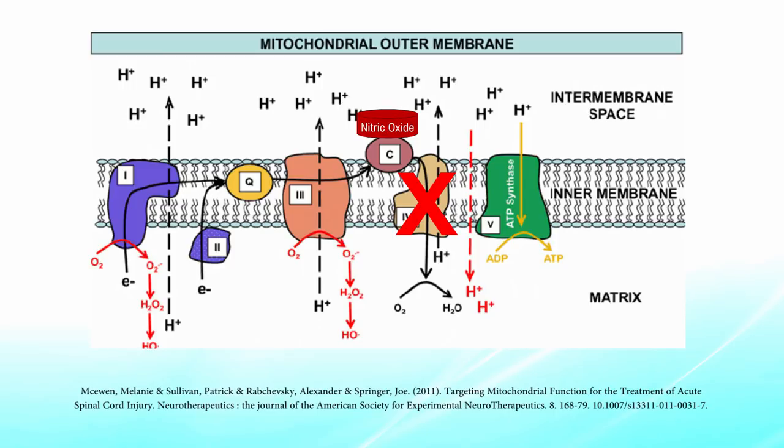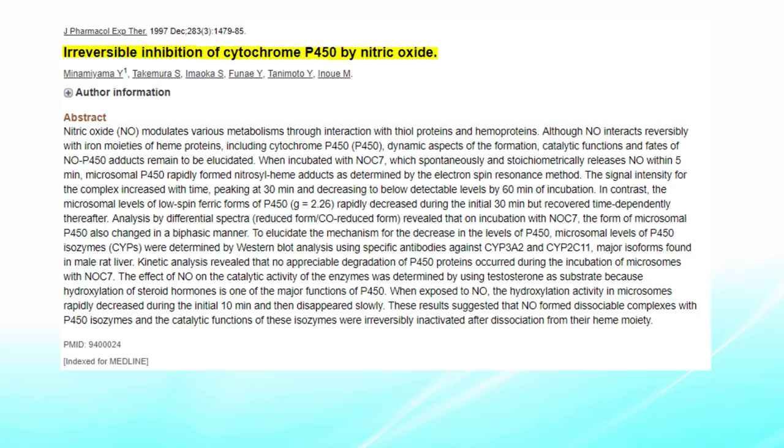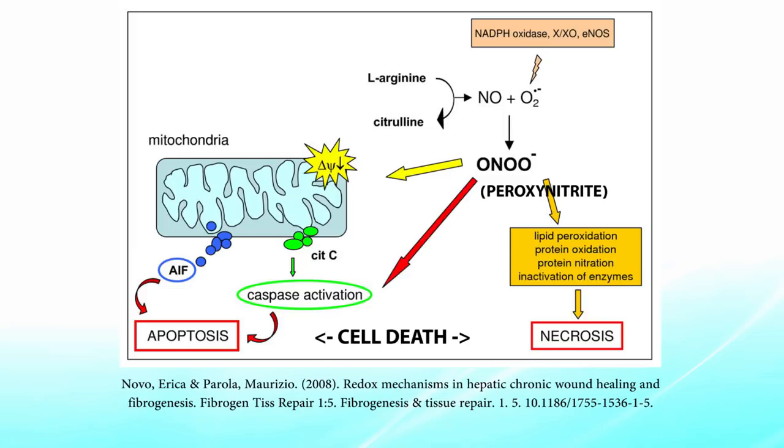When excessive nitric oxide halts the electron transport chain, you need to make more cytochrome c oxidase to restore mitochondrial function. Nitric oxide can also bind to cytochrome P450 enzymes responsible for steroidogenesis, vitamin D metabolism, and cellular detoxification. With elevated nitric oxide, you may have a reduced ability to synthesize steroids such as testosterone, progesterone, or estrogen. Ultimately, this peroxynitrite cascade is capable of destroying the nervous system, causing cell damage, oxidative stress, membrane damage, and neuroinflammation.